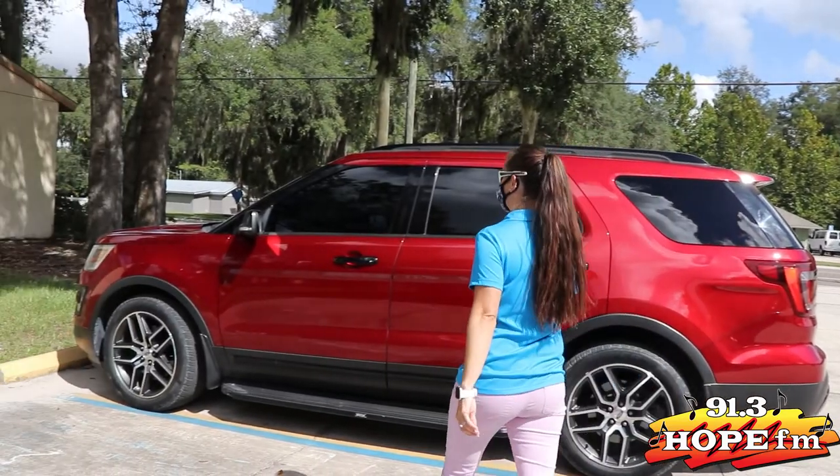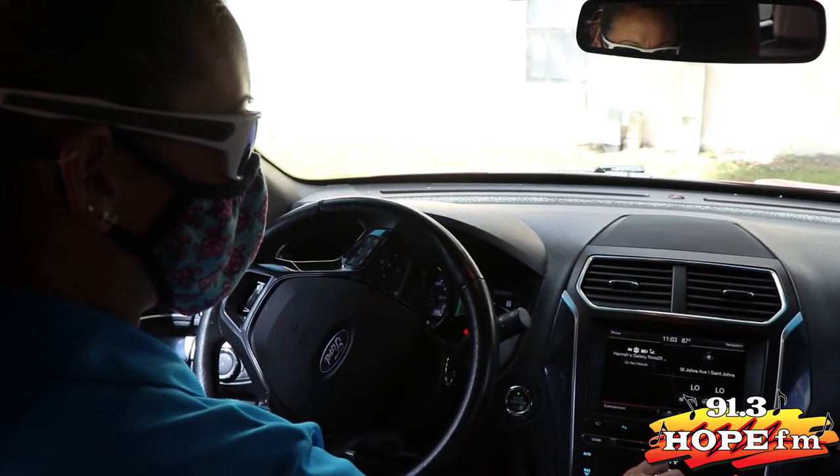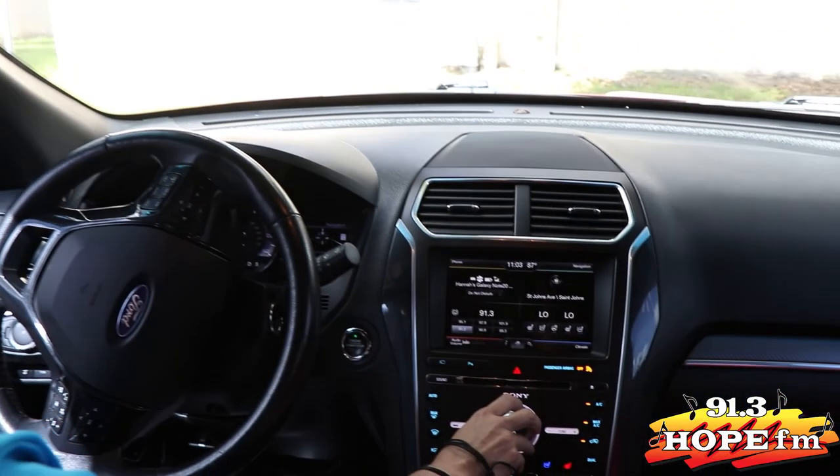And of course, you can always listen to Hope FM in your car. We are 91.3 Hope FM. Hope is here.